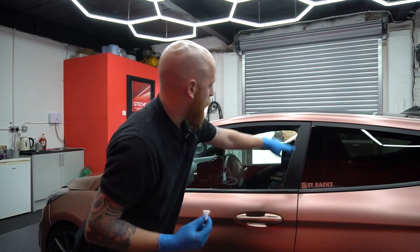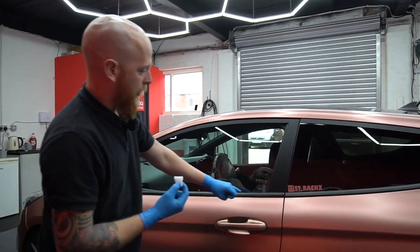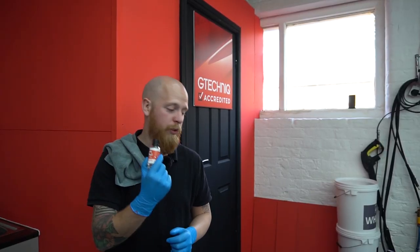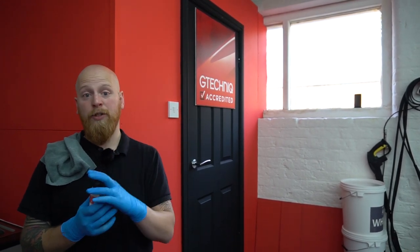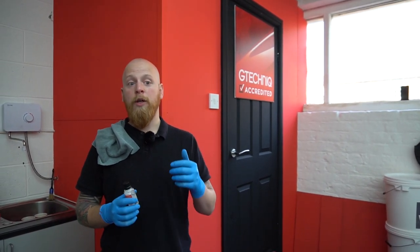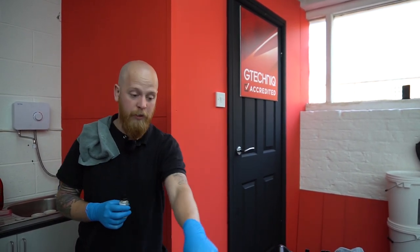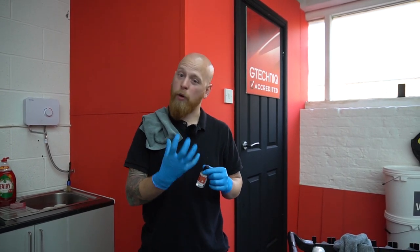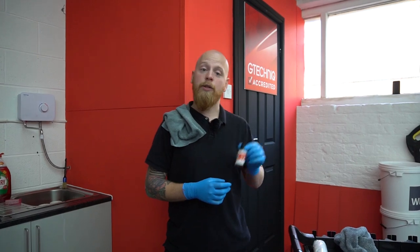We've just applied C4 to these bits of trim and the rubber underneath, and you can see the difference even on a car that's only a couple of years old. Last coating going on now is C1 Crystal Lacquer — GTechnic's original ceramic coating. It doesn't offer loads of gloss, which is perfect for satin paintwork. In this instance there are some bits of satin trim on the front bumper and I don't want to put a high-gloss coating on them, so that's where C1 comes in.